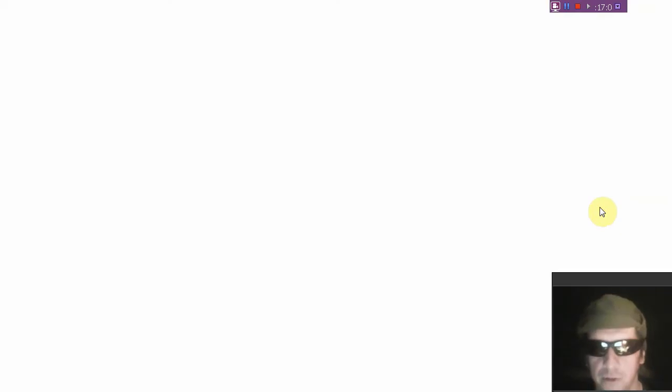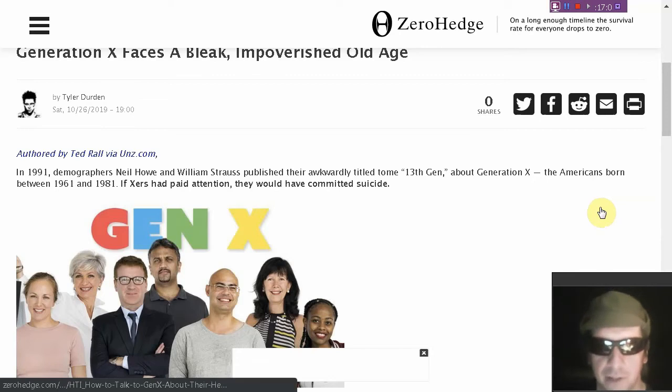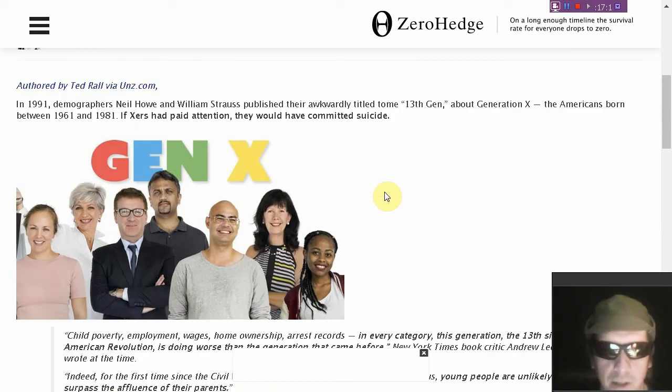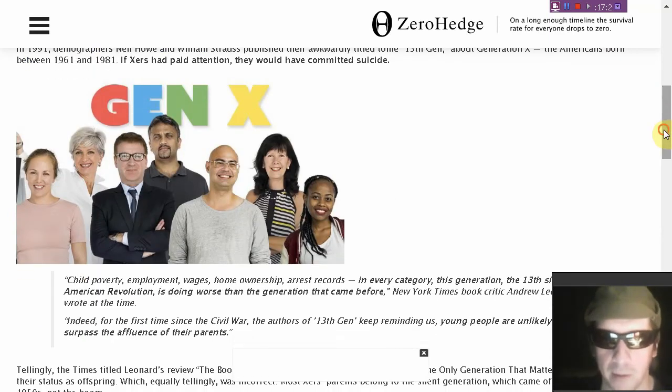Is your YouTube channel censored like ours is and massively shadow banned? Are you a Generation Xer facing a bleak and impoverished old age? Well, I'm a huge ageist, and this is part of the reason — generational problems. I have a lot of beef with baby boomers, especially as they've pretty much destroyed the world economy and will continue to do so for the next 20 to 40 years.